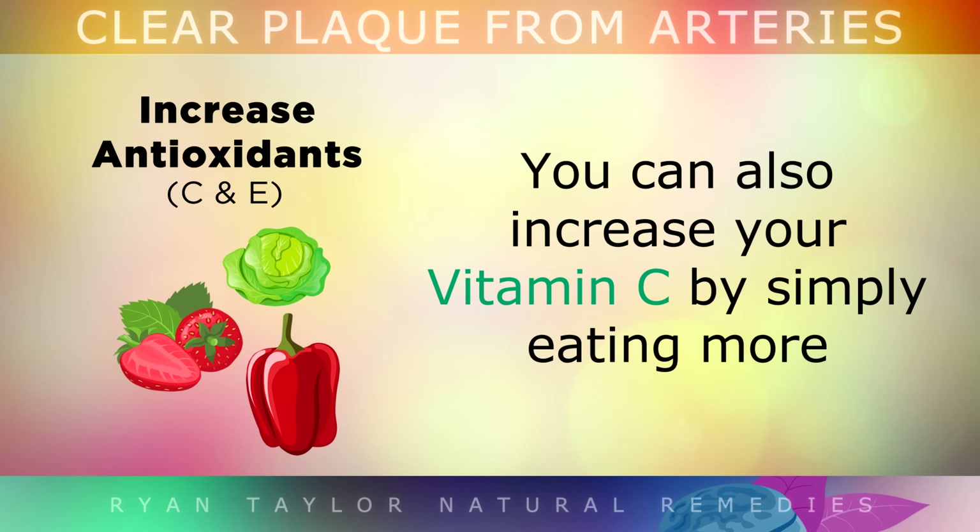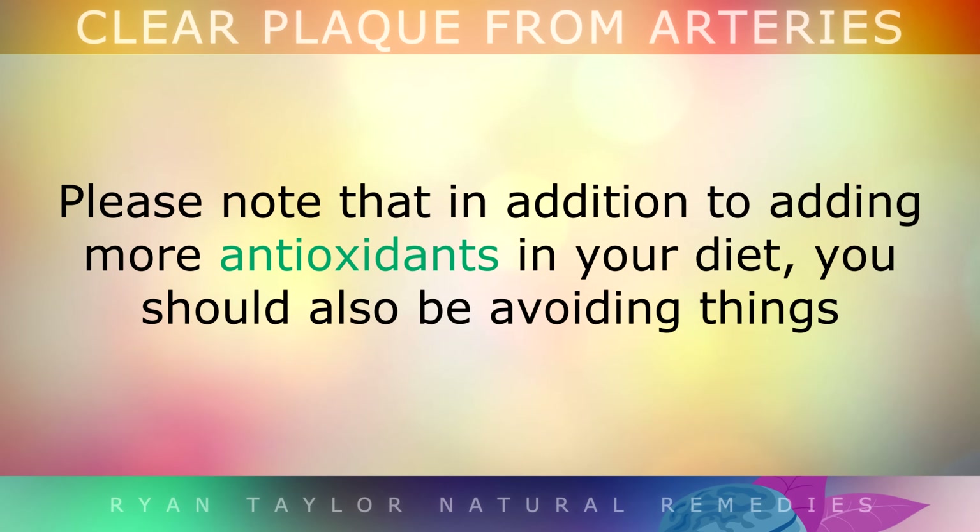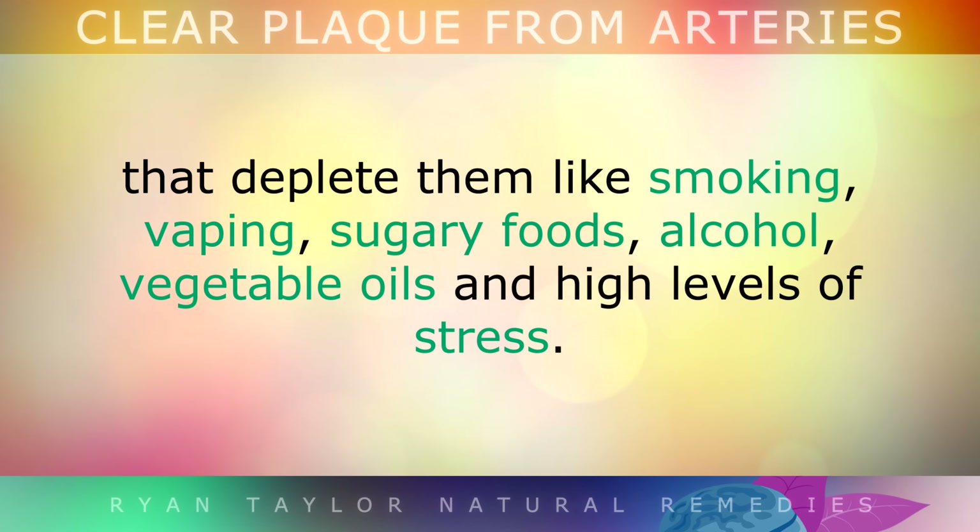You can also increase your Vitamin C by simply eating more berries, sauerkraut, bell peppers and cruciferous vegetables. Please note that in addition to adding more antioxidants into your diet, you should also be avoiding things that deplete them, like smoking, vaping, sugary foods, alcohol, vegetable oils and high levels of stress.